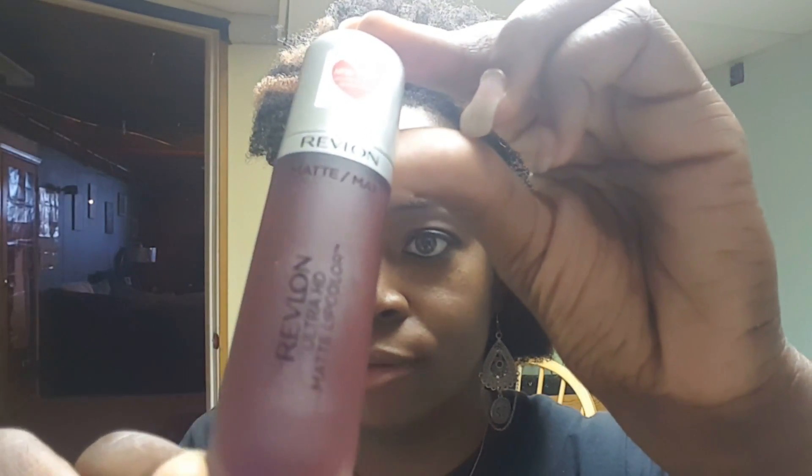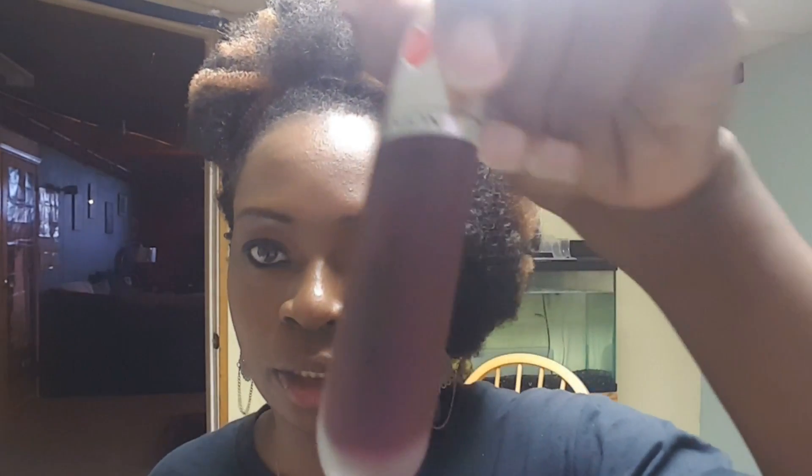This one is also a new shade by Revlon — the Ultra HD Matte Lip Color. This one is named Addiction and this one is named Infatuation. Also on sale 40% off, normally $9.59 and on sale for $5.69. The coupon I had for this one had expired on Monday the 16th, so I didn't get the additional discount on this one.